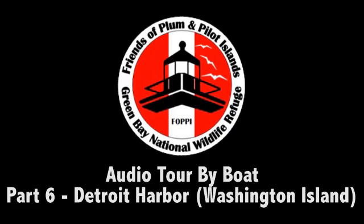If you started this tour at North Port or Gills Rock, thank you for your interest and for joining us. Please check out the website for the Friends of Plum and Pilot Island at plumandpilot.org. There you'll find more information about the islands, how to join us in preserving these special places of maritime history and nature's richness, and shop our selection of FOPPI apparel and gifts. All purchases support the work of the Friends of Plum and Pilot Islands. Don't forget to look us up on Facebook.